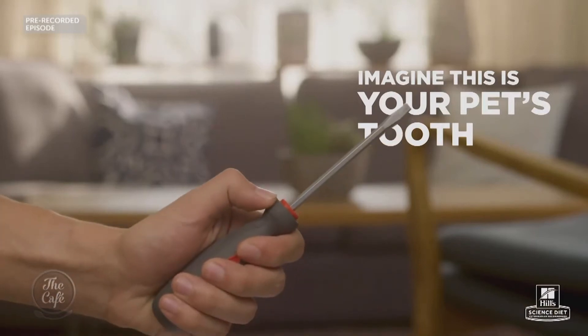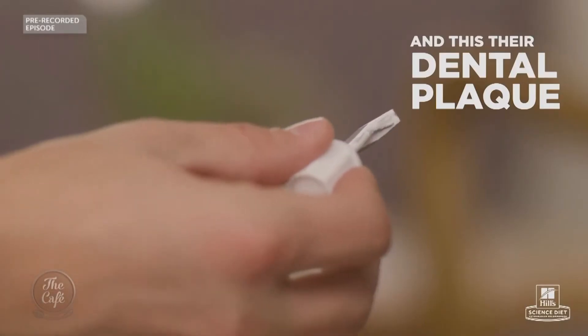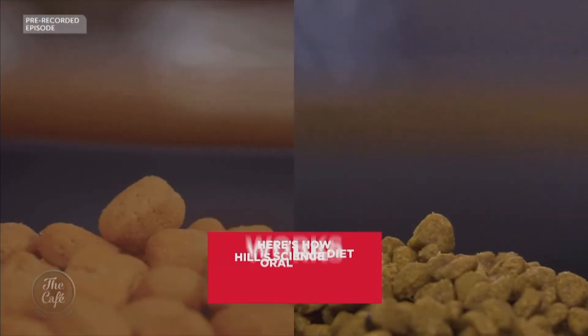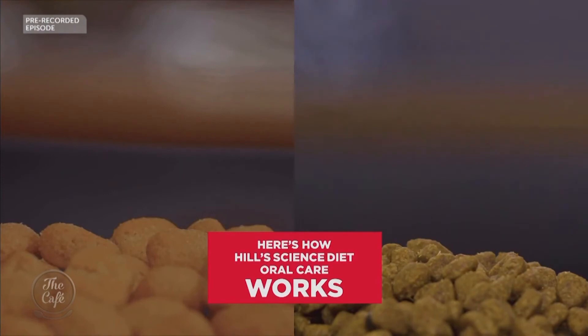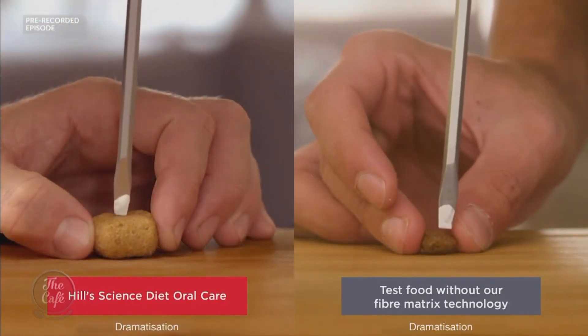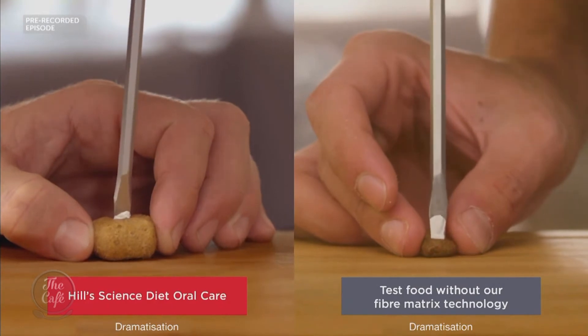It's basically an edible toothbrush. The unique kibble has an innovative texture which prevents it from immediately shattering when bitten into. Instead, the tooth penetrates the kibble and the fibre texture gently scrubs the tooth clean like a squeegee before breaking apart. It should only be used in pets over 12 months of age that have good dental health, to help protect against plaque and tartar build-up between regular dental checkups.